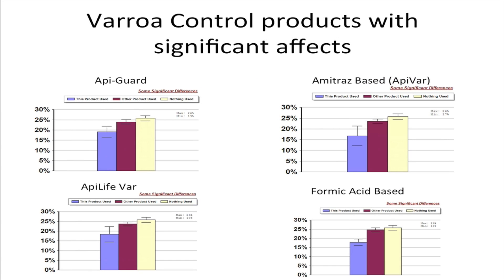We can also ask the question about what products you used. Here you can see four different products that have indications that they did work, in that the people who use these products — Apigard and Apilifevar, which are thymol-based products or essential oil-based products, Amitraz which is an Amitraz-based product including Apivar, or Formic Acid which is an organic acid — lost significantly fewer colonies than those who didn't use anything at all, and in some cases fewer than people who used another varroa mite control product.